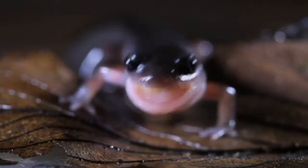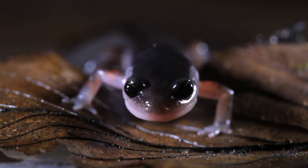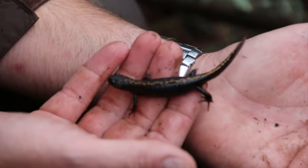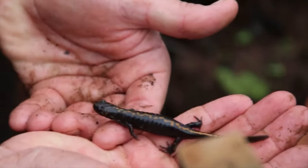In turn, these animals are eaten by larger amphibians, reptiles, fish, aquatic mammals, and birds. Many have slippery skin to help them escape, and those that do may live 5 to more than 15 years in the wild, depending on the species.